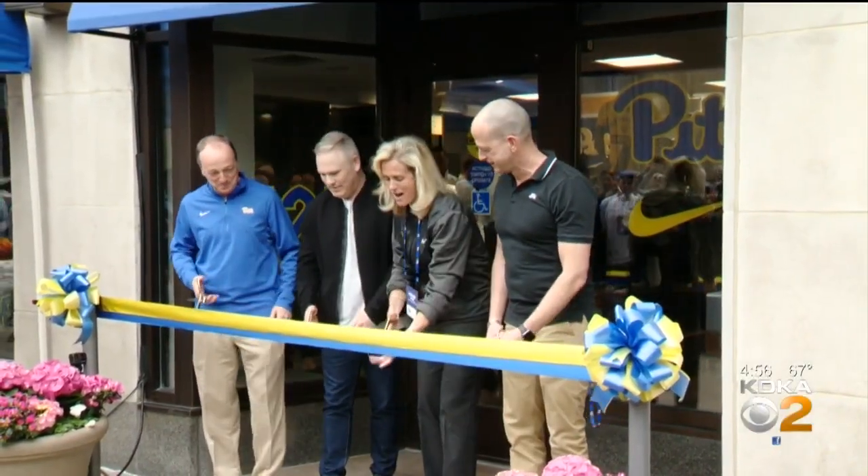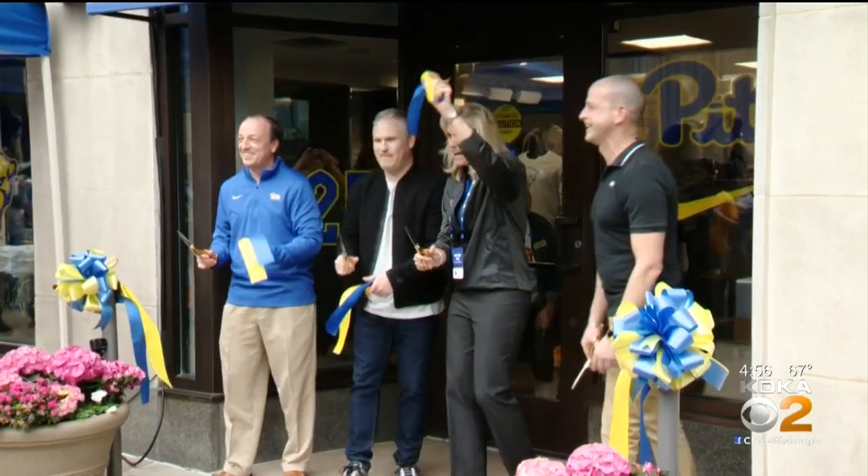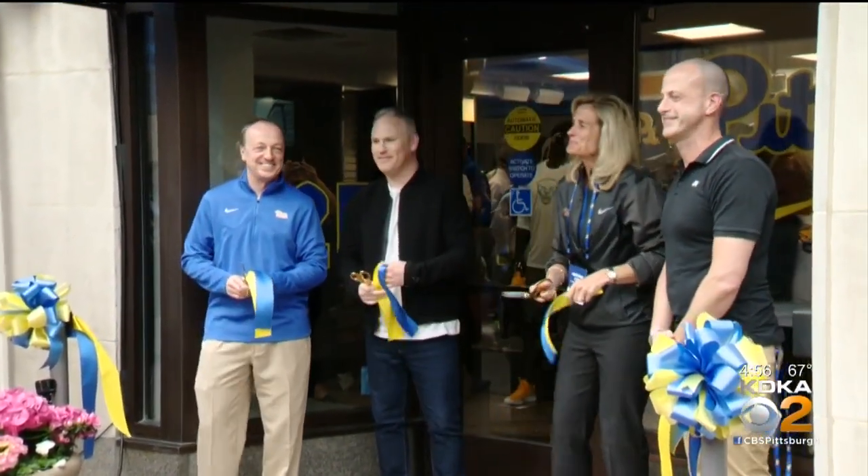All right, go ahead, ready. One, two, three. With a snip of the scissors, Pitt officially goes back to the future.